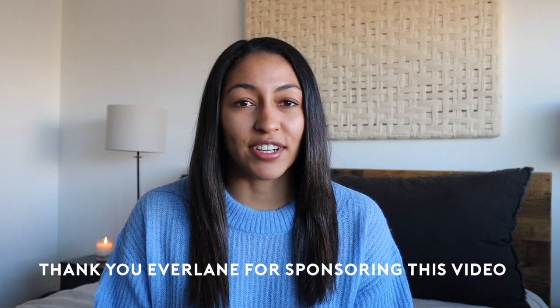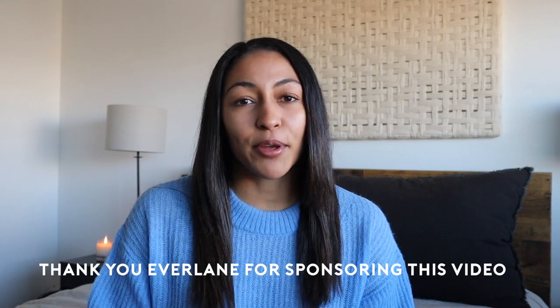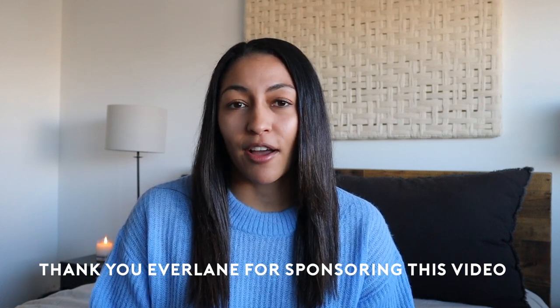All of these things are from Everlane, so a huge thank you to them for sponsoring today's video. If you guys have been following me for a while, you know how much I love Everlane. Everything is made in ethical factories and is just such good quality — it's made to last — so I truly love the brand and everything on the back end that it also stands for.